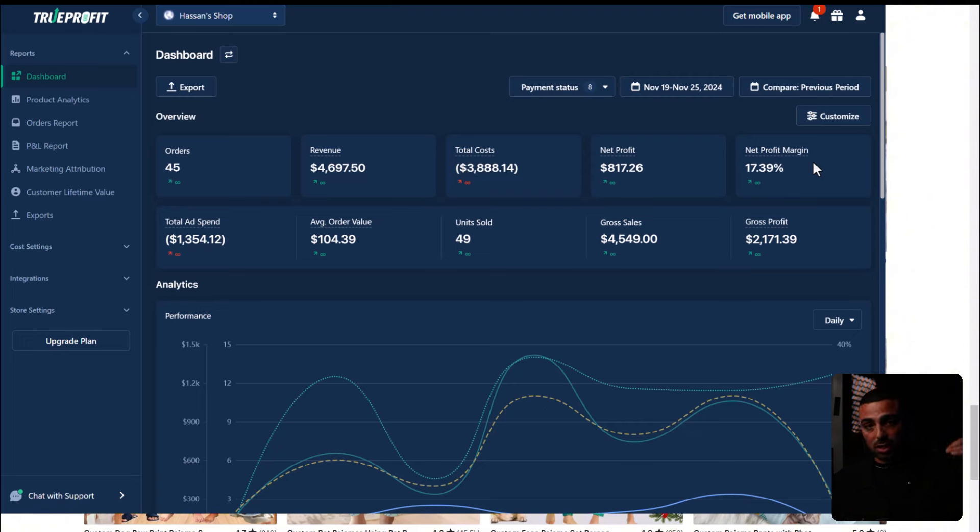From here, I plan to increase my average order value by bundling the product and adding upsells to increase the net profit margin going into the backend of the year. I plan on releasing an update video in about four weeks after Q4 is over and after I've scaled the product. I'll reveal the product, the ads, and the store — everything to show you just how simple this has been. I really hope you guys enjoyed this video. If you have any questions, let me know in the comments below.